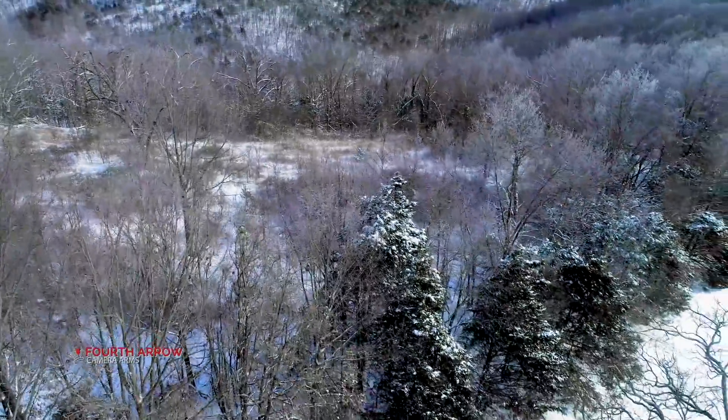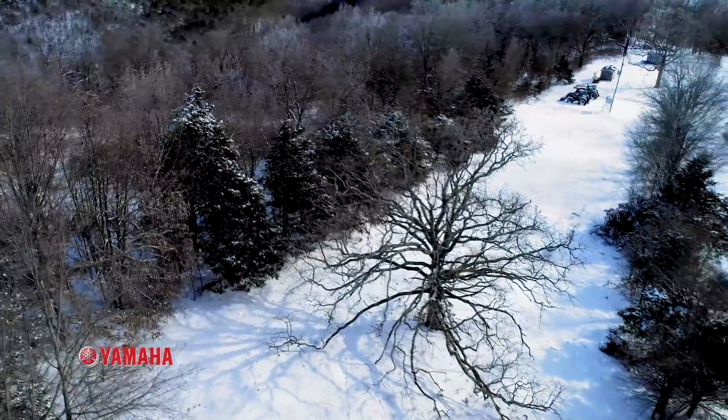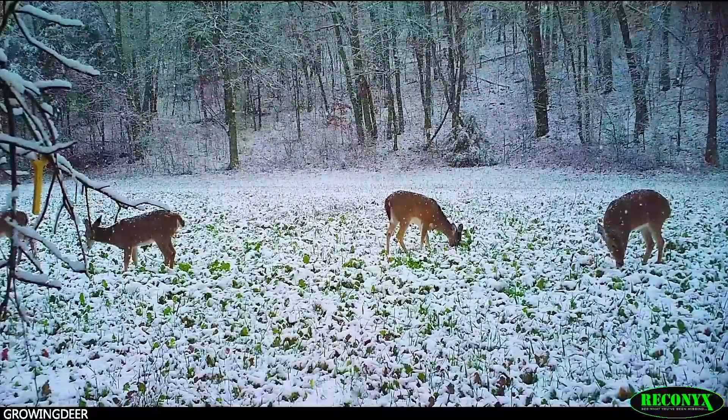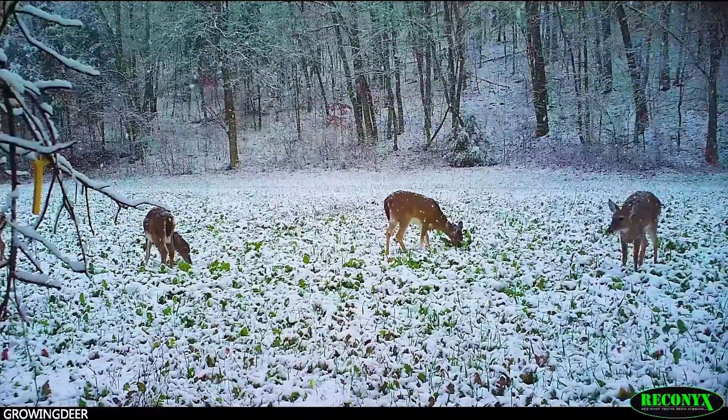South of there, throughout the rest of the whitetail's range, a lot of people don't understand this, because right now I'm getting comments and questions daily about starting a feeding program. As I stand here with the snow deep and icy and tough to get around, I'm really thankful my deer are not depending on me getting around, but have access to a really good food plot program.